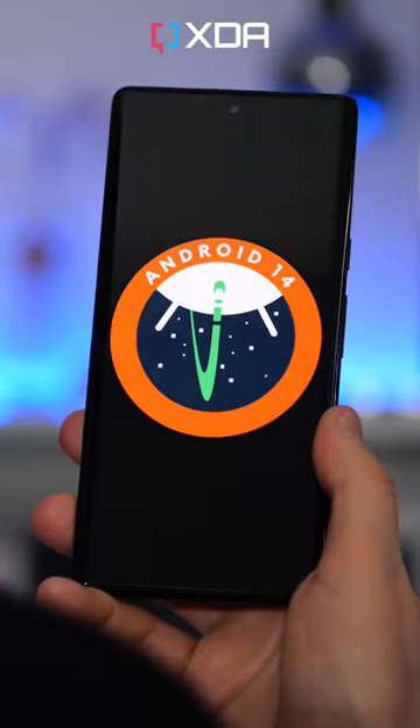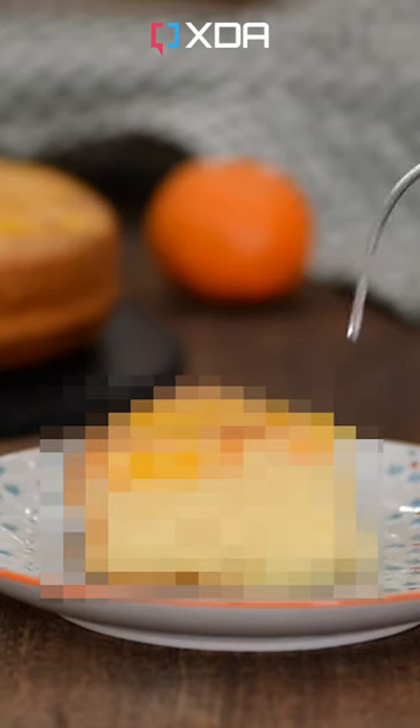Here are three hidden Android 14 features that Google's not talking about yet, and one bonus fun fact if you stick around to the end.